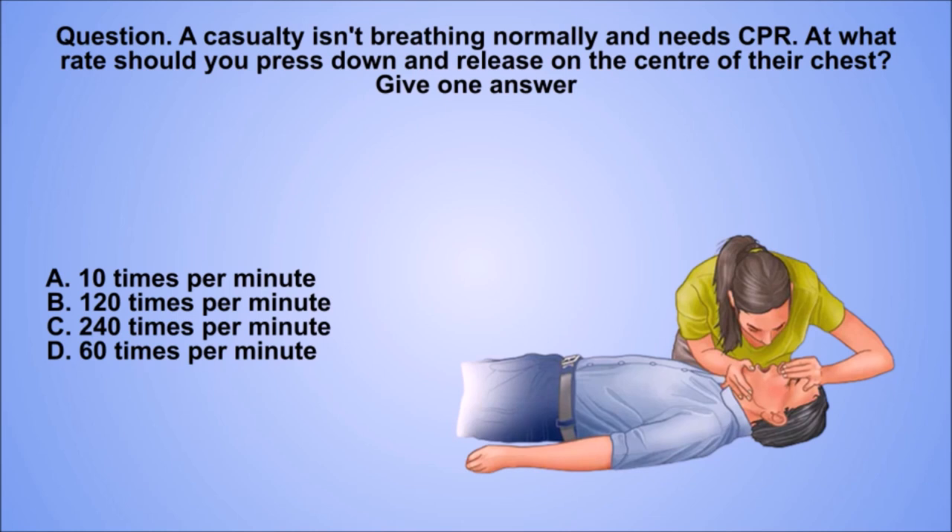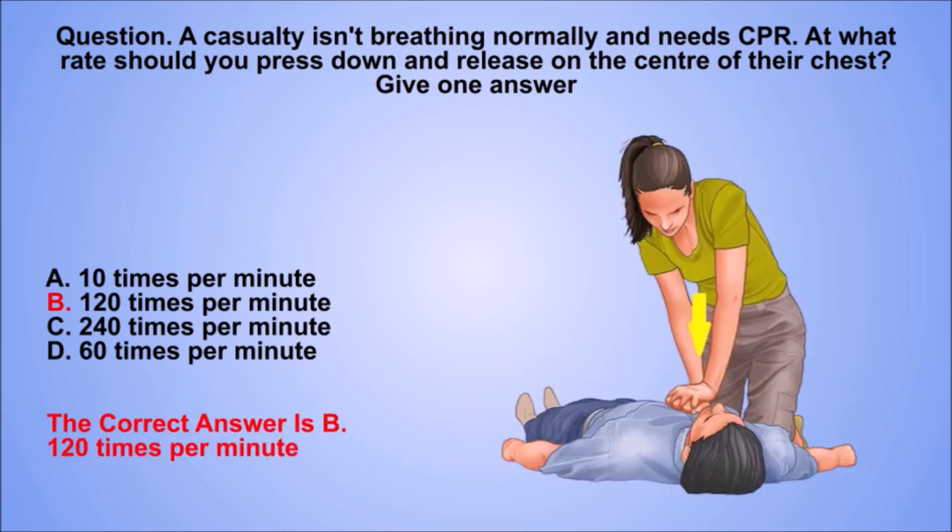Question. A casualty isn't breathing normally and needs CPR. At what rate should you press down and release on the centre of their chest? Give one answer. A. 10 times per minute. B. 120 times per minute. C. 240 times per minute. D. 60 times per minute. The correct answer is B. 120 times per minute.